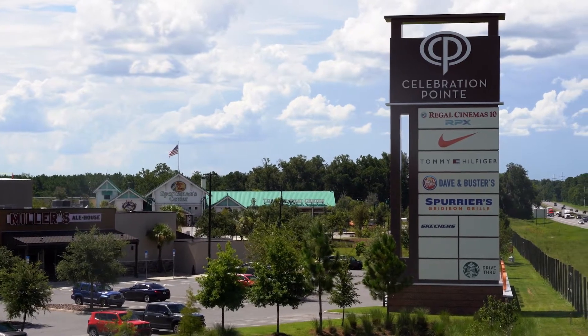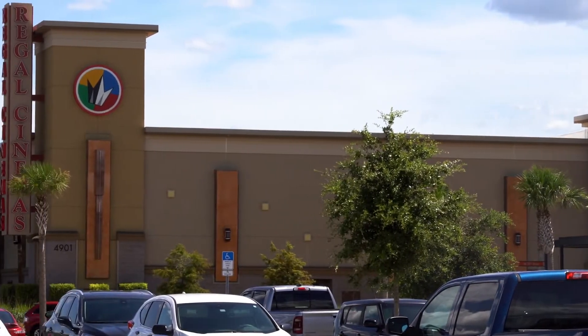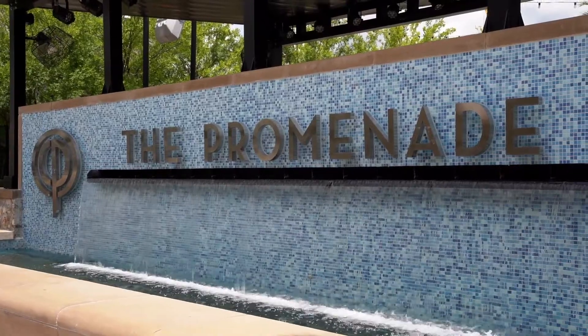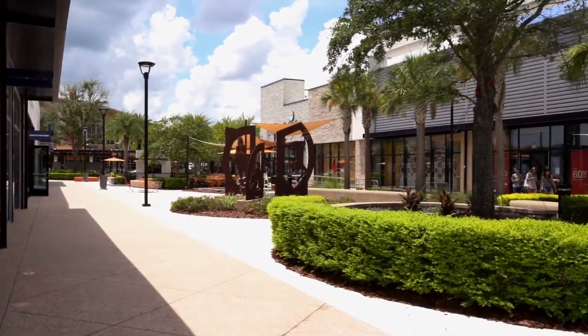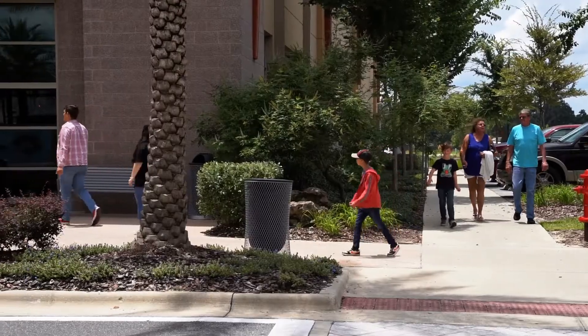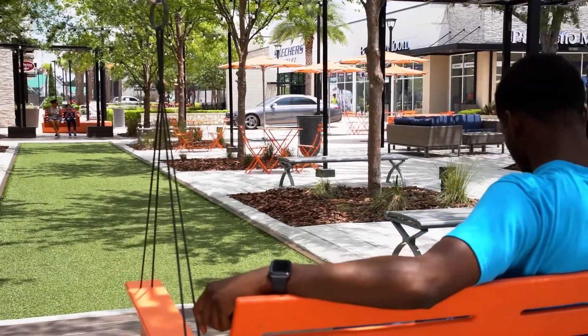Celebration Point is a breezy, open-air plaza offering retail shops, restaurants, a movie theater, and green space. Anchored by Alachua County's massive sports complex, there's always something happening at Celebration Point. This newer development in Gainesville is a popular hangout spot for UF alumni and Gainesville's permanent residents.